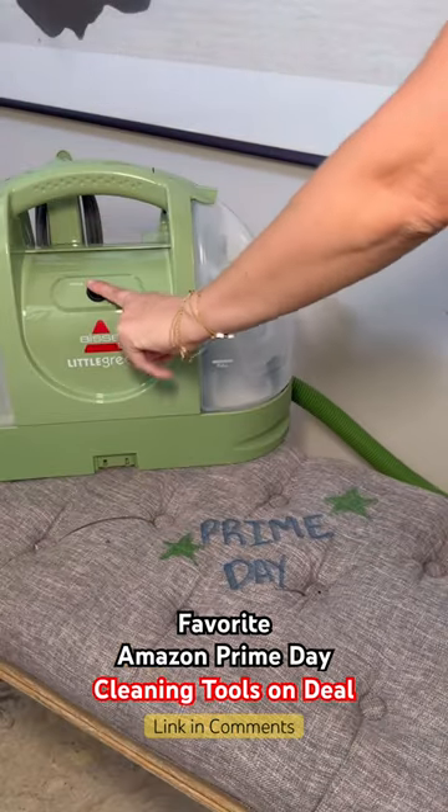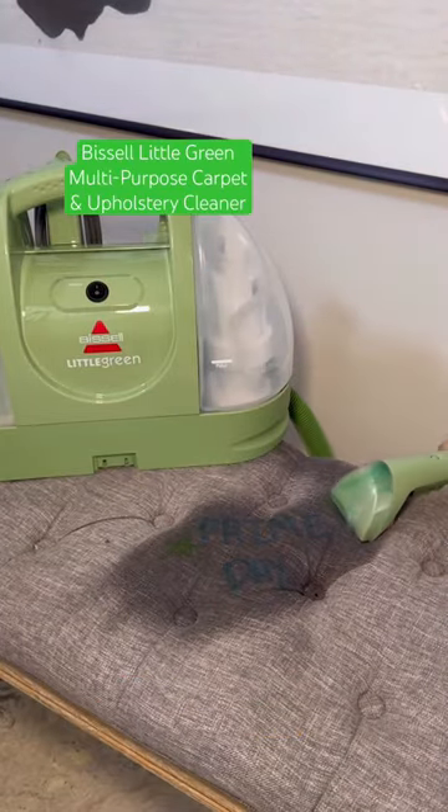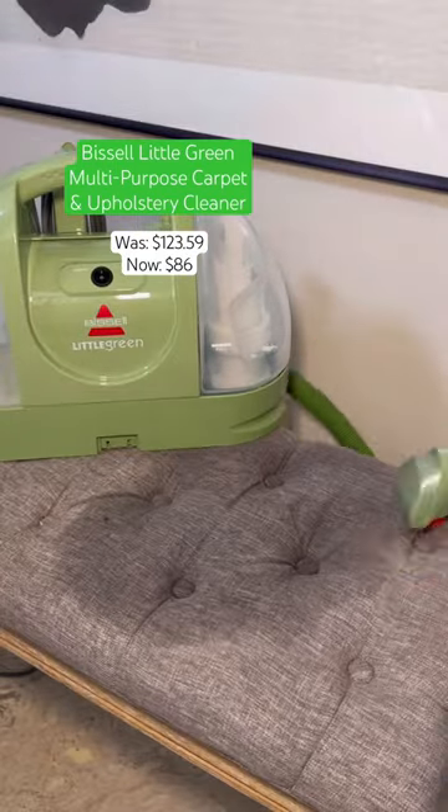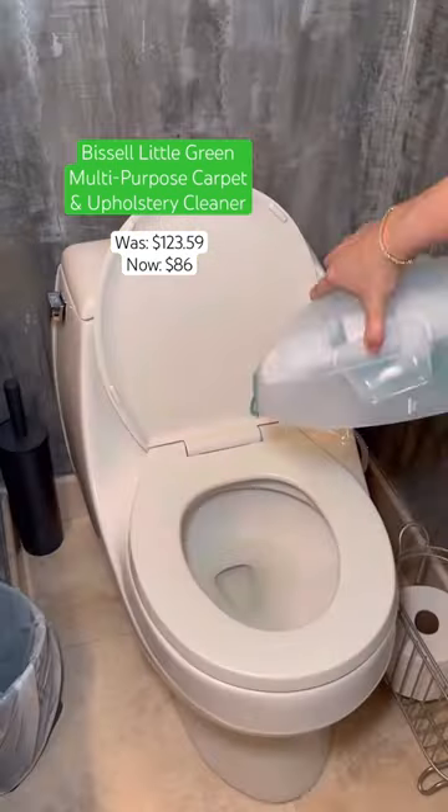Here are the best deals on cleaning tools, starting with my absolute favorite water vacuum. It works incredibly well at getting any sort of liquids or marks off of fabric. I love how easy it is to use, dump out, and clean.